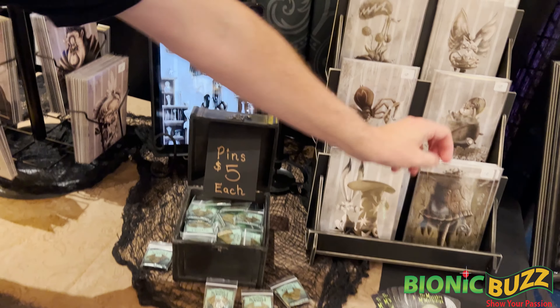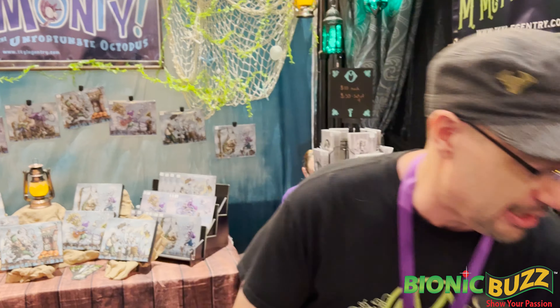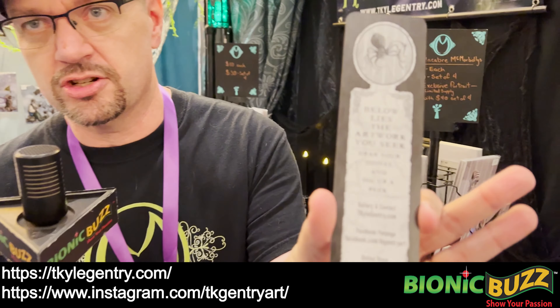Do you guys sell these online for people that can't meet you at a con or anything? Yes sir, I do. I sell them online. The only thing I don't sell online is the framed stuff, but everything else is available. You can find me online at tkylegentry.com.